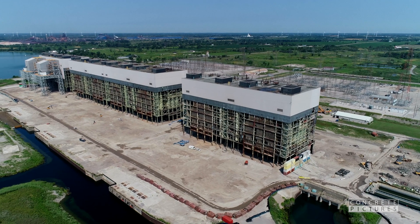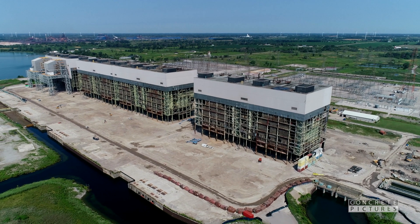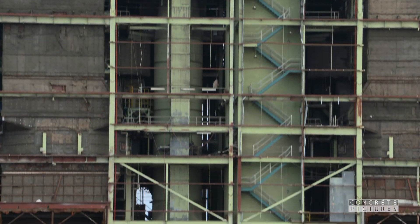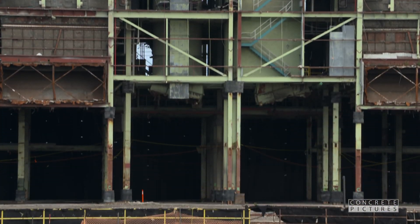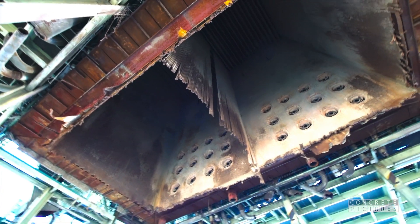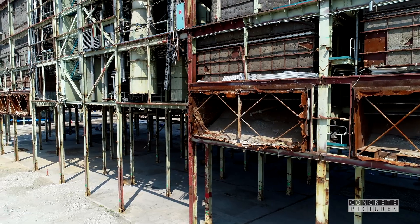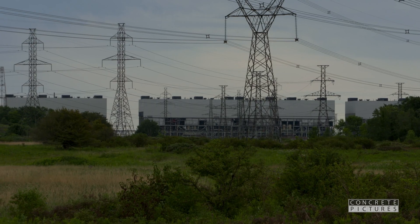Combined, the buildings and service corridors come in at a staggering 1,800 feet in length and house eight giant boilers surrounded with an incredible amount of heavy steel, conveyors, and machinery that at one time could produce annually enough energy to power 2.5 million households.